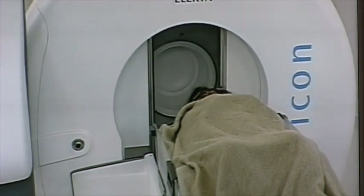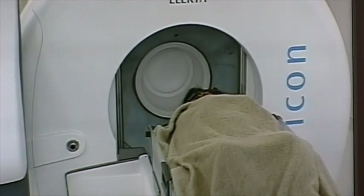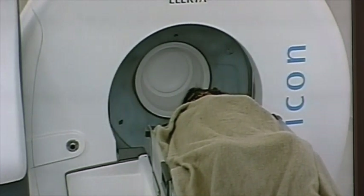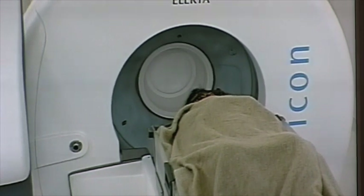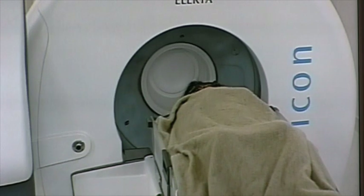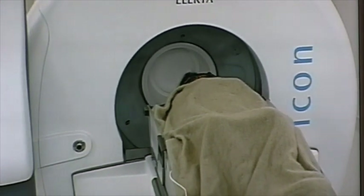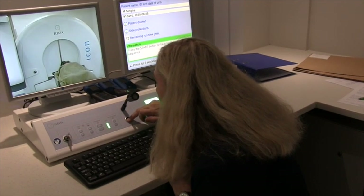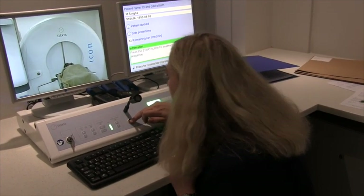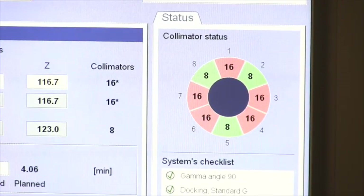The treatment team will leave the room to start the radiosurgery and will be managing your treatment from the adjacent room. You will remain in full view of the radiation oncologist, neurosurgeon and physicist via two CCTV monitors for the duration of the treatment. Sensitive microphones inside the treatment and control rooms allow you and the Gamma Knife treatment team to communicate at any stage throughout your treatment.